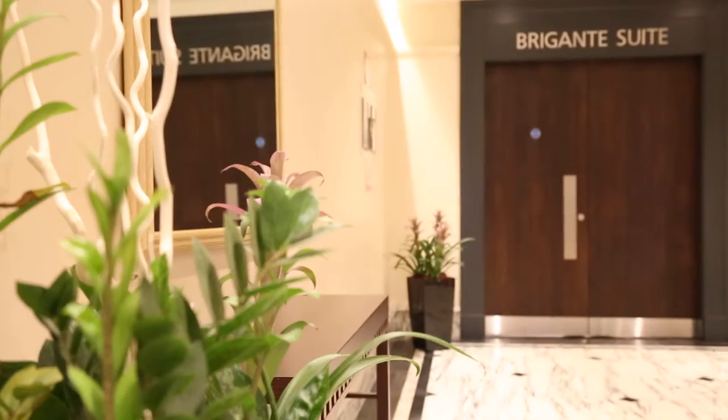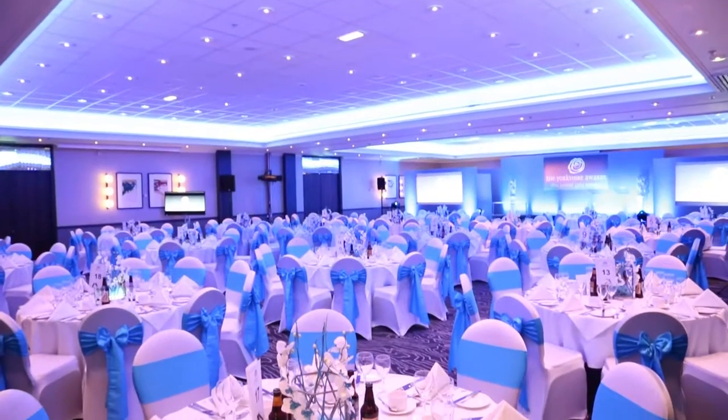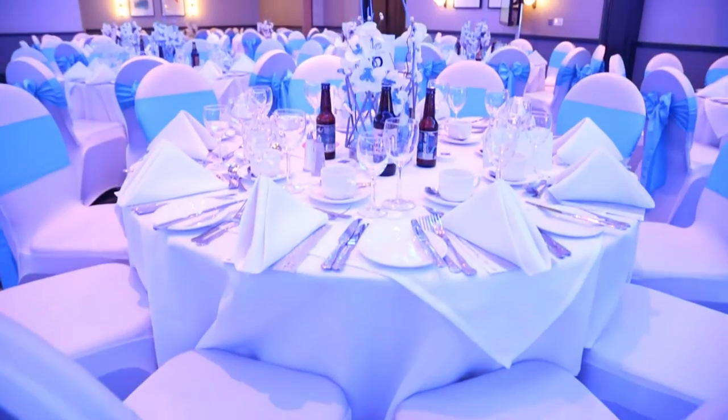The refurbishment of the Brigante Suite has really sorted out all of our event facilities, bringing them completely up to date. We've had £400,000 spent on it and it's looking really fantastic. We can accommodate up to 280 people in there for dinners and up to 350 people as delegates for meetings.